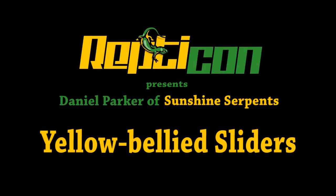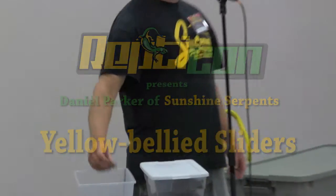We have some turtles here that are very popular pets. You'll see them for sale a lot at the show here. This is a yellow-bellied slider, and it's one of the most common turtles in the hobby, but it's also very abundant in the wild where it lives.